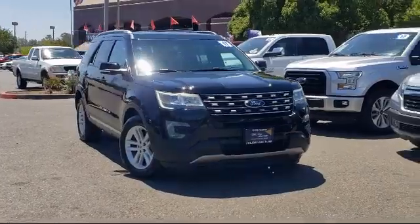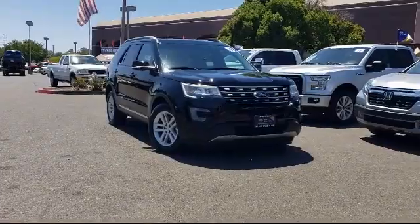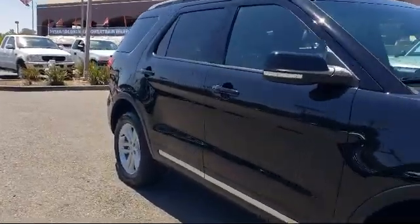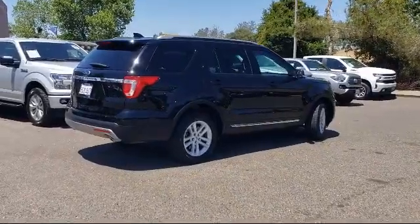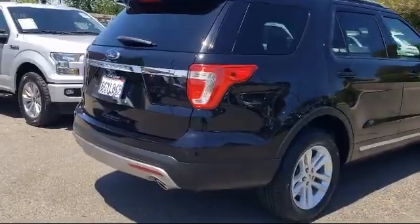And comes equipped with alloy wheels, dual front side impact airbags, parking sensors, roof rack, tire pressure monitoring system, Sirius XM satellite radio, rear spoiler, keyless entry, fully automatic headlights, steering wheel controls, and has less than 55,000 miles on the odometer.